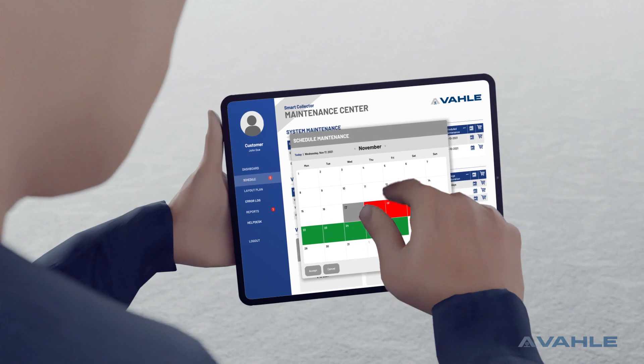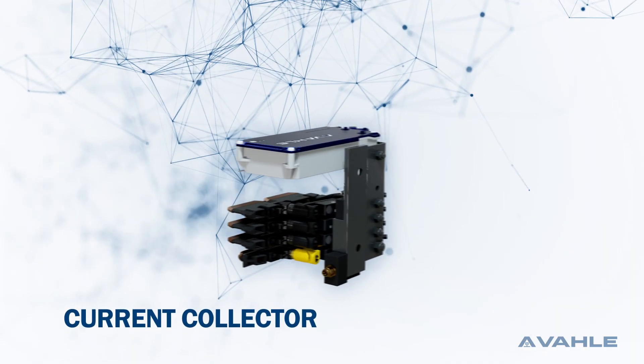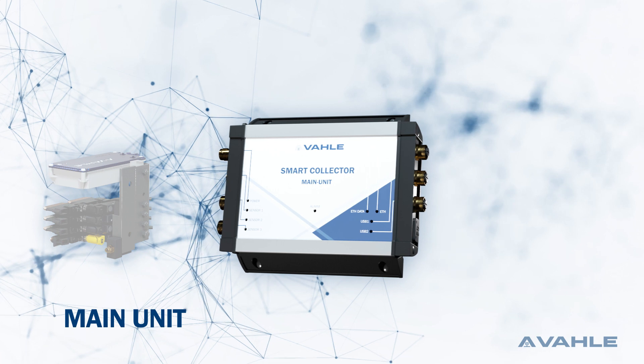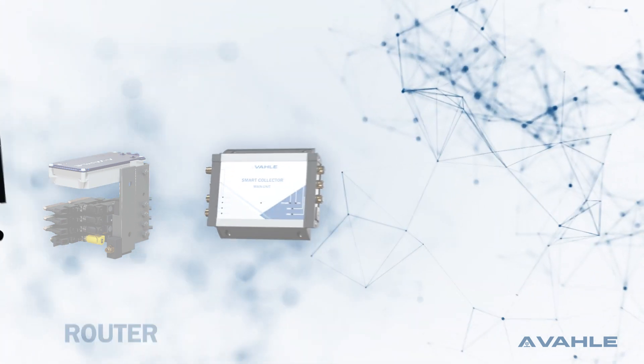Select and schedule your maintenance simply via our software. The smart collector consists of the current collector with sensors, the main unit, and the router.